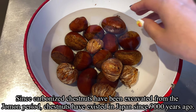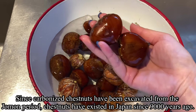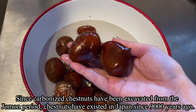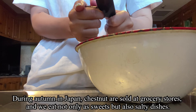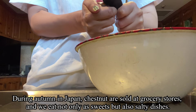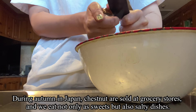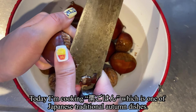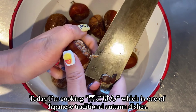Since carbonized chestnuts have been excavated from the Jomon period, chestnuts have existed in Japan for about 9,000 years. During autumn in Japan, chestnuts are sold at grocery stores and we eat them not only as sweets but also in savory dishes. Today I'm making kurigohan, which is one of Japan's traditional autumn dishes.